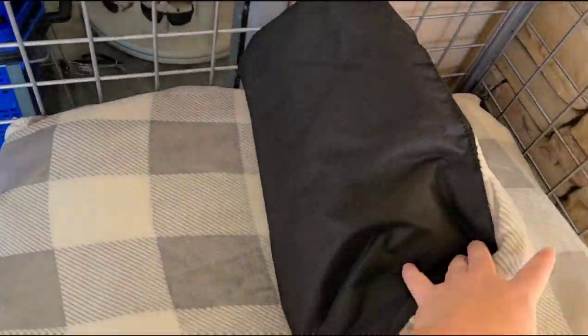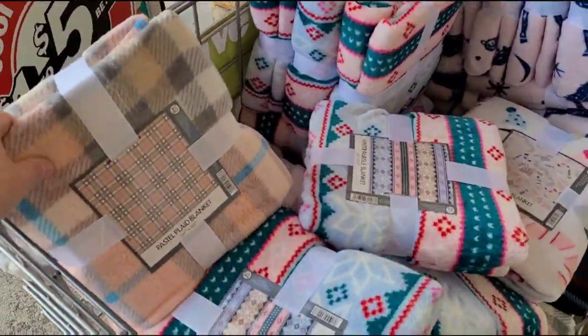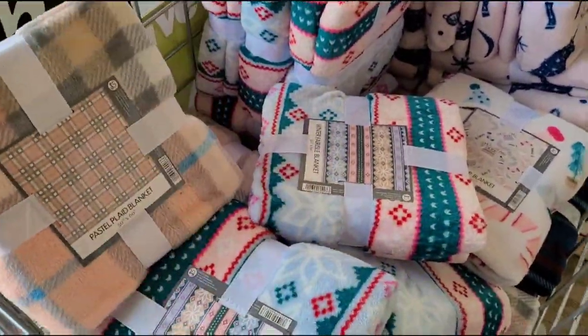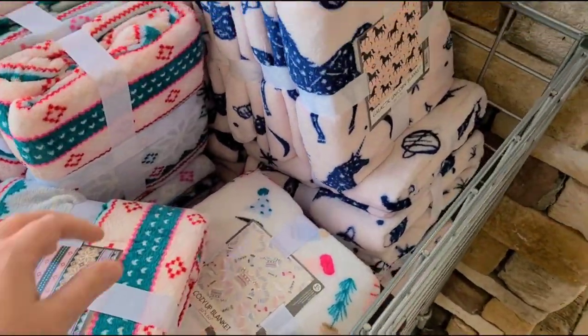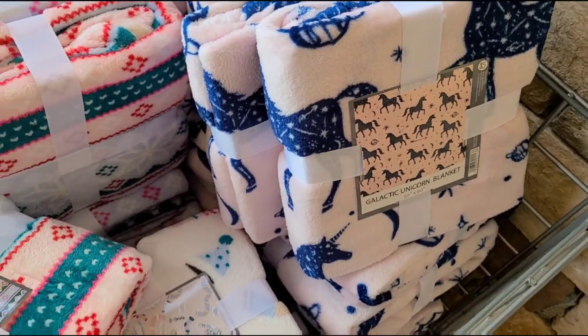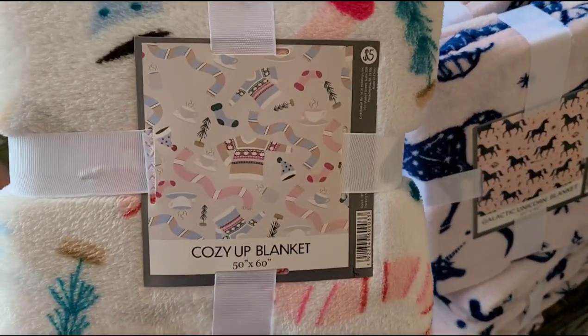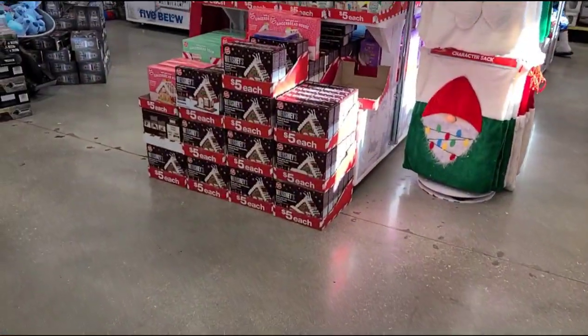There's a coffee cup design that's really cute. Five dollars for a pet bed — this is actually really nice, a nice soft pet bed. You've got some throw blankets, super cute. Look at this — they have unicorns, and this one right here actually matches those throw pillows.